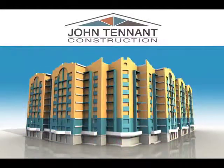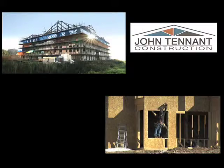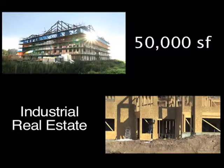When developing your next commercial construction project, go to the name you can trust to get the job done right. John Tenant Construction has been building commercial and industrial real estate up to 50,000 square feet in the greater Los Angeles area for decades.